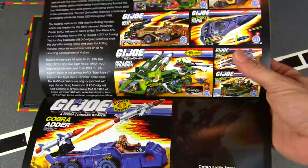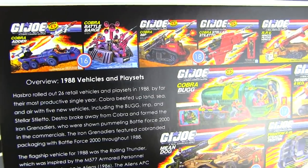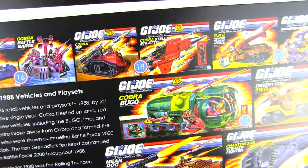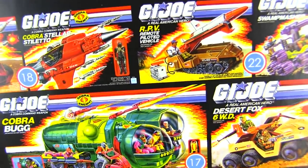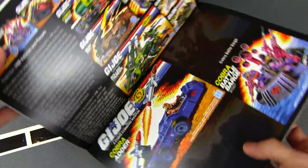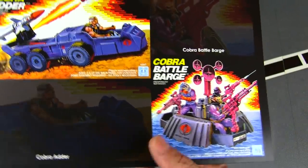Next up we have a medley of box art — the Cobra Adder, the Battle Barge, the IMP, the Stiletto, and the RVP, which is the Remote Pilot Vehicle. On this page we've got the Cobra Adder and Battle Barge.